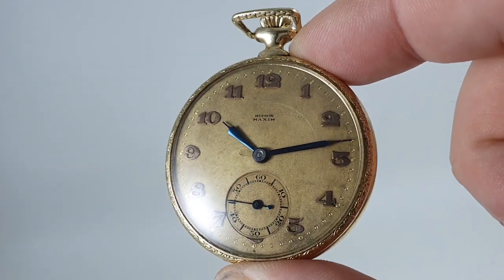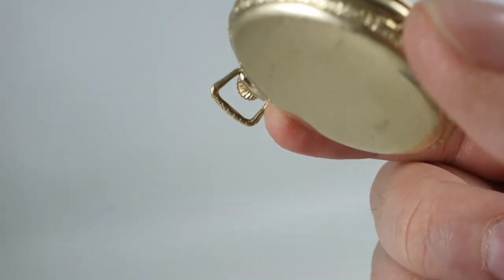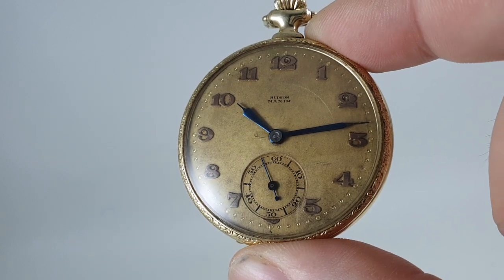It's available now at birthyearwatches.com and, from what we've read online, quite difficult to find one of these. Thanks for watching!